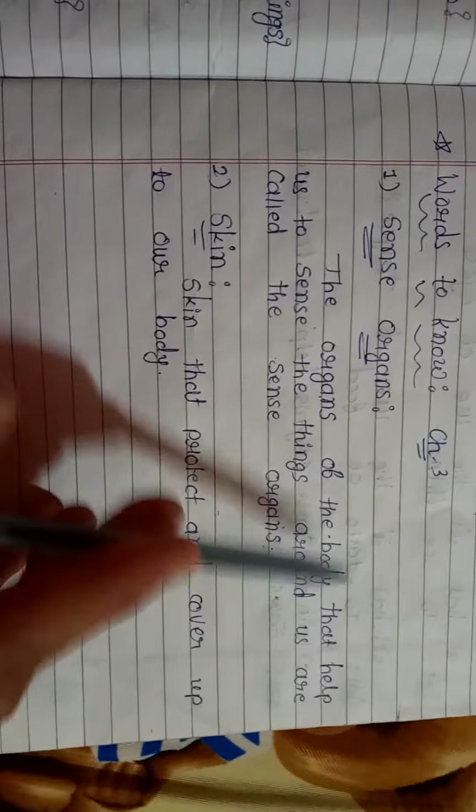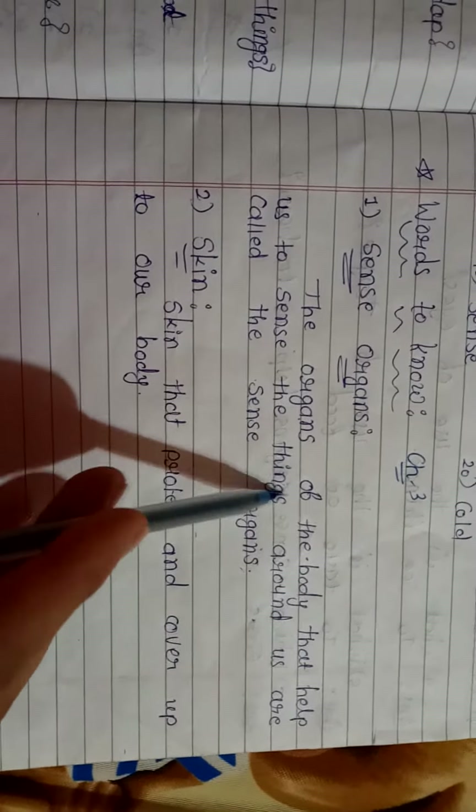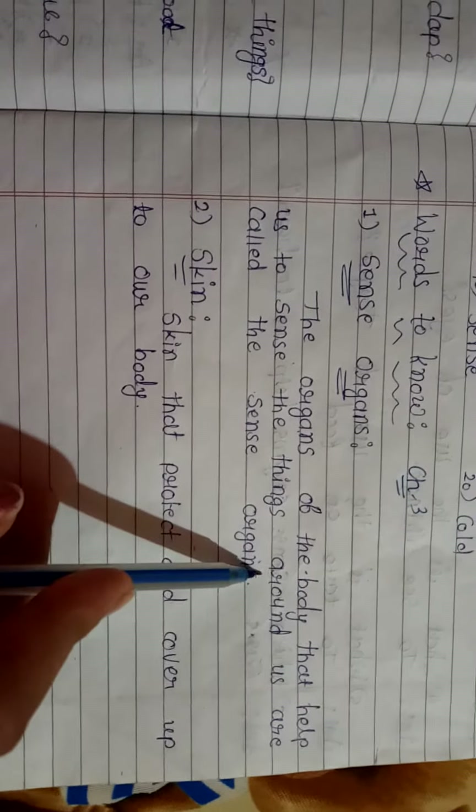So first, words to know. First one: sense organs. What are sense organs? The organs of the body that help us to sense the things around us are called the sense organs.